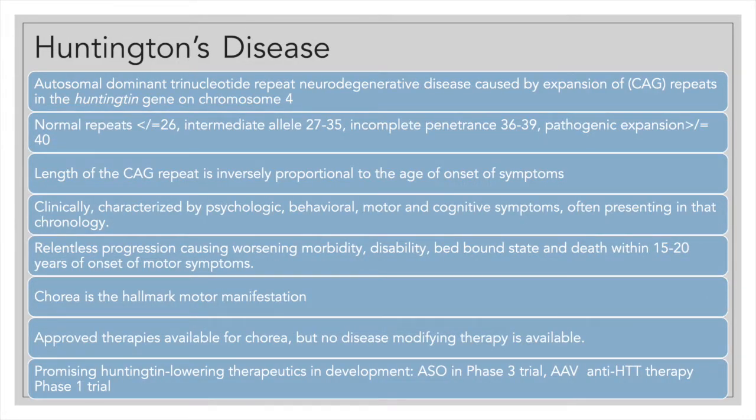Huntington's disease is an autosomal dominant trinucleotide repeat neurodegenerative disease. It is caused by expansion of the CAG trinucleotide in exon 1 of the Huntington gene, which lies on chromosome 4. The CAG translates to polyglutamine, so expansion of the CAG translates to a polyglutamine chain in the huntingtin protein, which is abnormal and has a toxic gain of function as the mechanism of disease genesis.